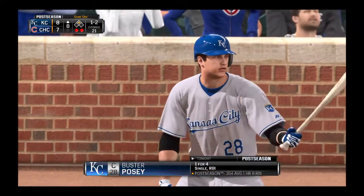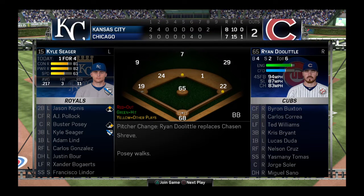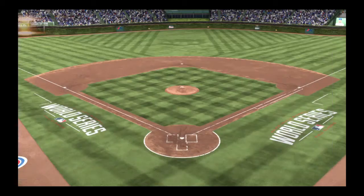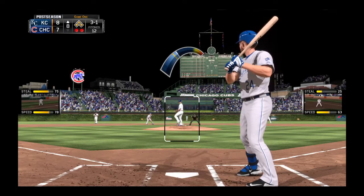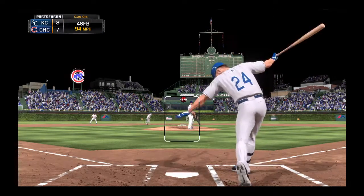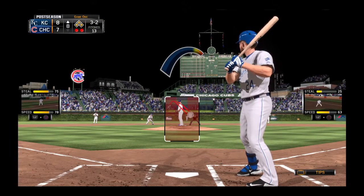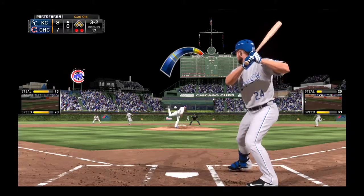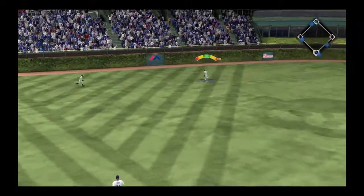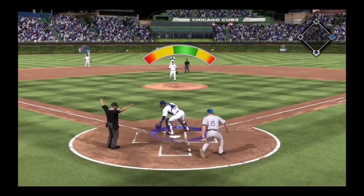Buster Posey will step in with a big opportunity to get that insurance run home from second. He stands in now in what could be one of the bigger at-bats of the ball game. What he has to do right here is put his 0-for-4 out of his mind — he hasn't had the greatest performance to this point, but he can make up for it with a big hit right here. Here's the 3-2 pitch — wow, a hard hit ball! That will get down into left center field, it's a base hit! One run scores, two runs have scored, and now the third man has scored.